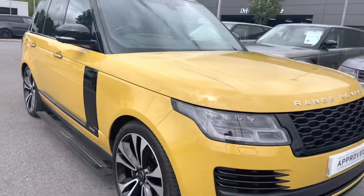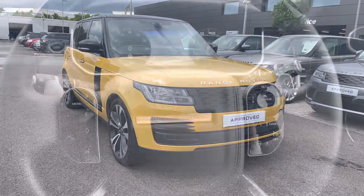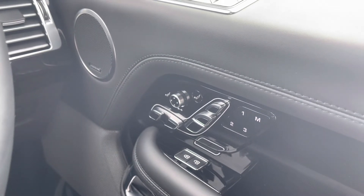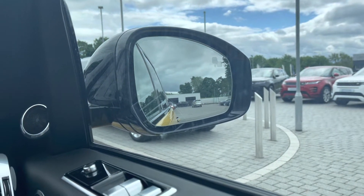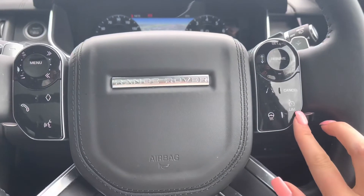On your right you have memory seats, perfect if there are several people driving the vehicle, along with a Meridian sound system for better quality sound. There's also blind spot assist, which is practical for motorway driving and makes it that little bit safer.